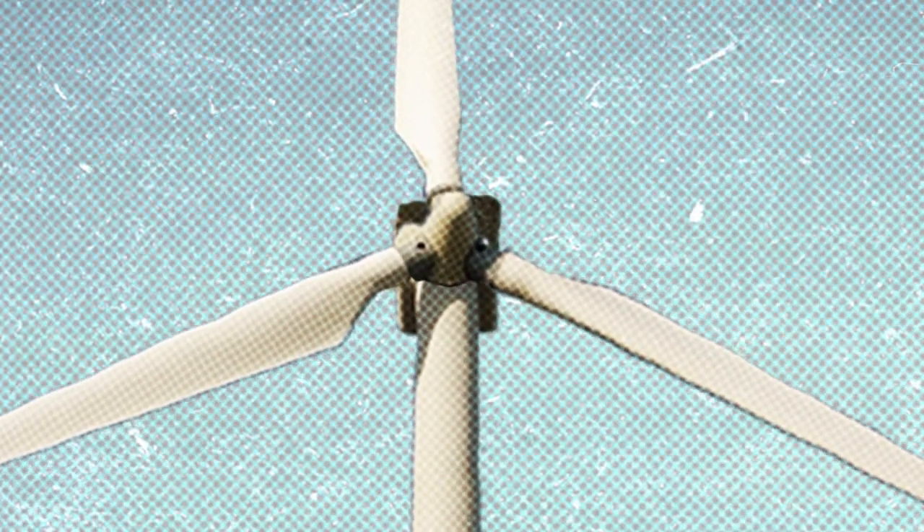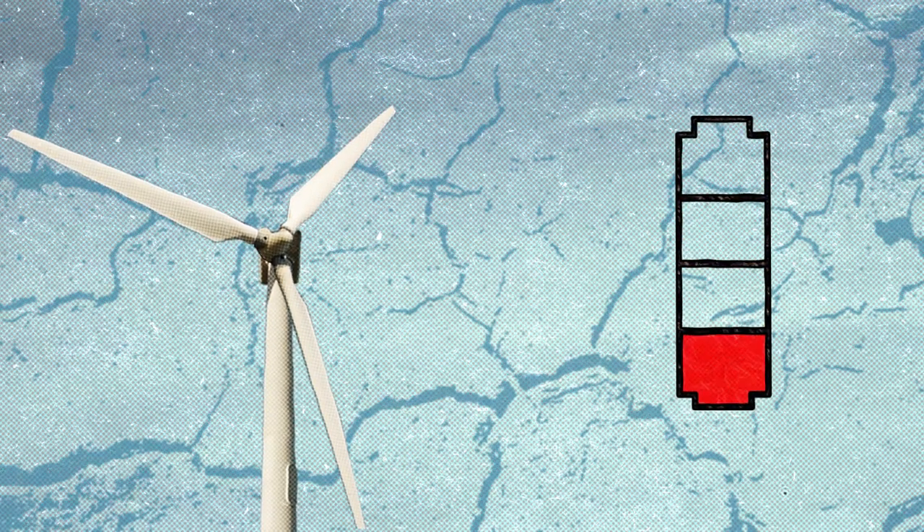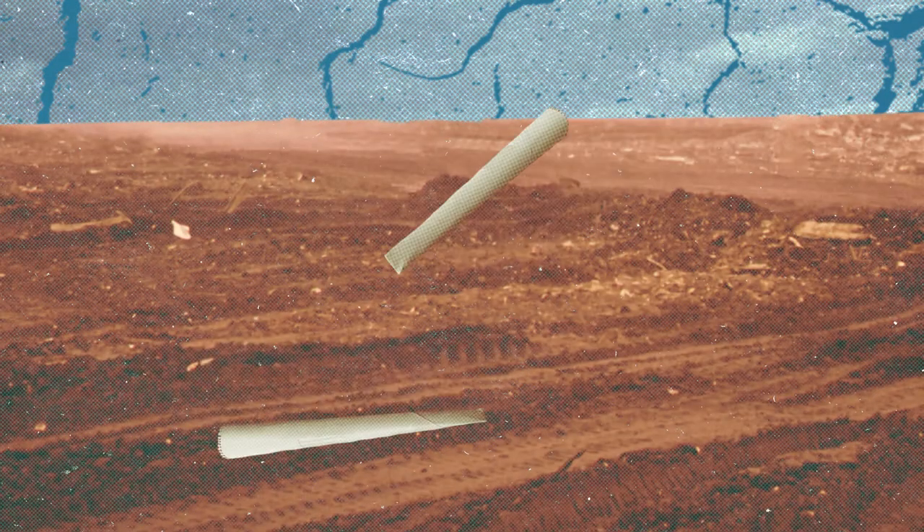Equipment like wind turbines has a limited lifespan and will need to be replaced. Older wind turbines are already ending up in landfill and causing further landscape pollution.